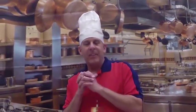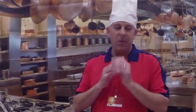Thanks for coming into my kitchen! What I want to do today is explain our solution for you for your healthcare facility, and I want to talk about how we're going to solve the problems that we discovered in our assessment with you.